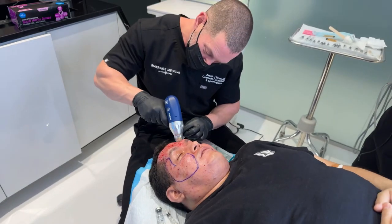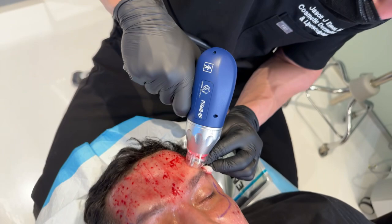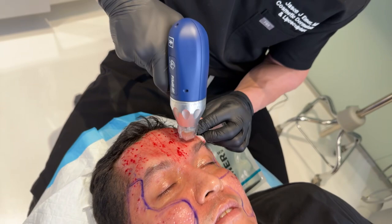Hey guys, it's Dr. Emmer. We are doing our acne scar combination treatment on my patient today. I'm really excited because he has really aggressive deep scars, very thick skin, oily skin, has a lot of acne, and to get improvement we need to do much stronger treatments.